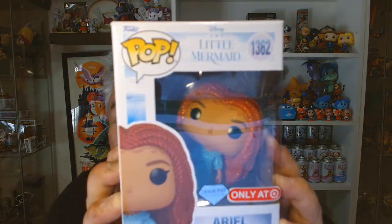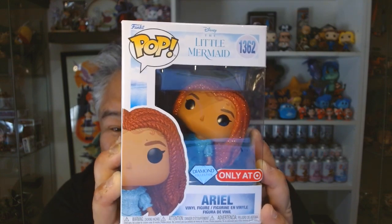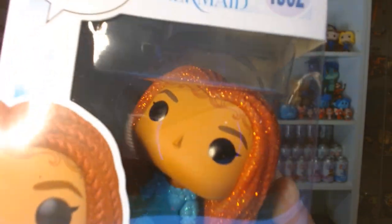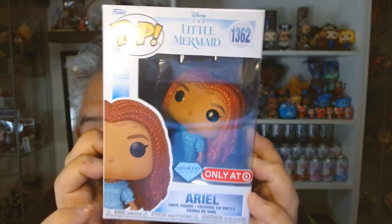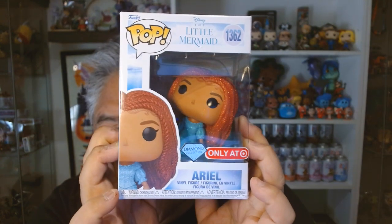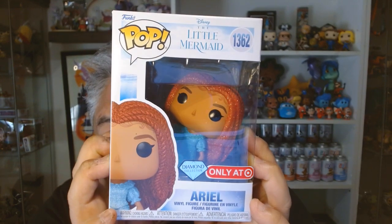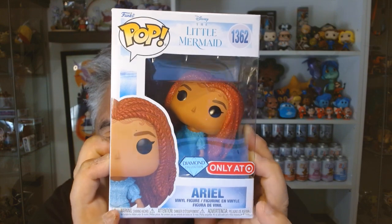On my first trip to Target, I got the Diamond Edition Ariel. I'm sorry, this was the only box that they had, so she's kind of tipped over in it. But if you can see, she's very sparkly and diamond-y. I was trying to think if I should start collecting some of this Little Mermaid merchandise, and I decided that I wanted to get some of it. This was the first thing that I've gotten. I absolutely love this movie, and I did a review of it — I'll post that up here. I just think that this is gorgeous. I love this diamond-looking, glittery look.